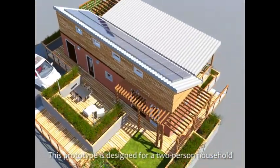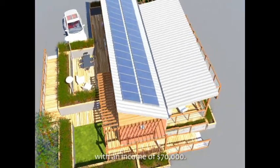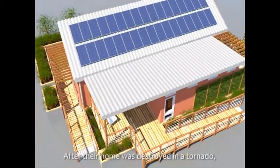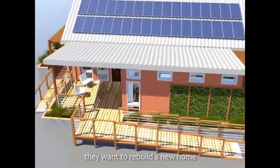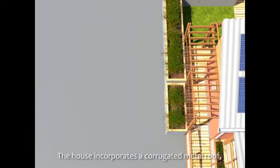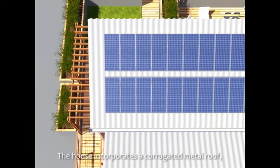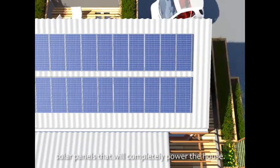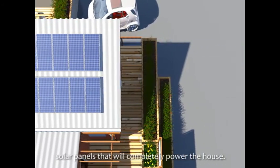This prototype is designed for a two-person household with an income of $70,000. After their home was destroyed in a tornado, they want to rebuild a new home that will last a lifetime. The house incorporates a corrugated metal roof which supports a 7.8 kilowatt array of solar panels that will completely power the house.